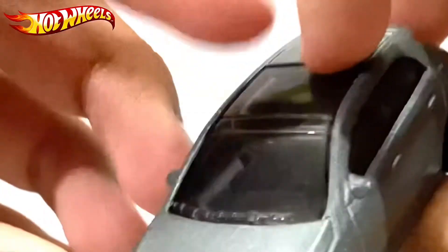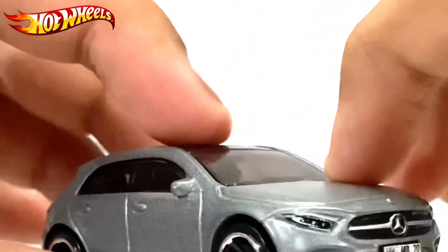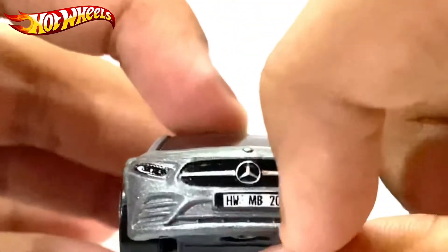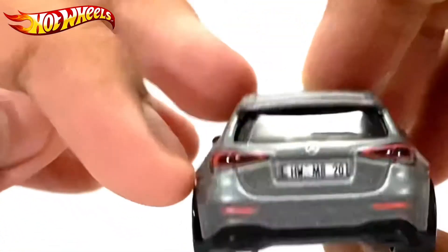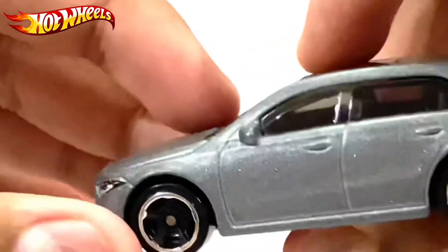On the sides and the hood it's just a normal street car. It has the front lights in the grille, the license plate, the taillights, logo, and another license plate on the back.